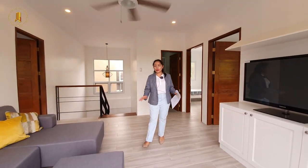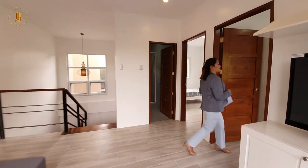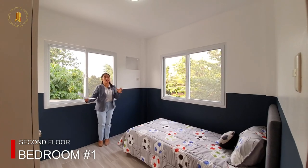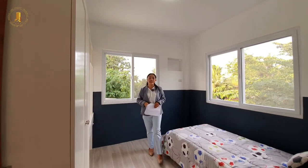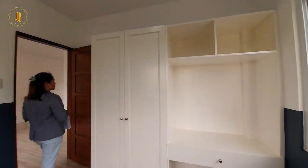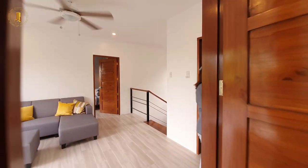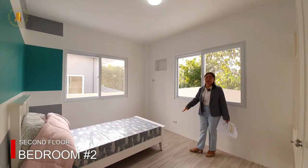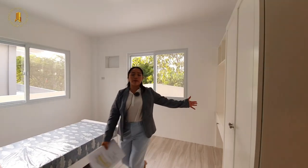Since work from home is now common, you can also make this place into a study area or a small office. Now let's check bedroom number one — it can fit a single to a double size bed, has two big sliding windows, and also a built-in closet and a provision for the air conditioner. We are using hardwood for the doors of each room. Bedroom number two is similar — it can fit a double or single size bed, with a provision for the air conditioner, big sliding windows, and a built-in closet.